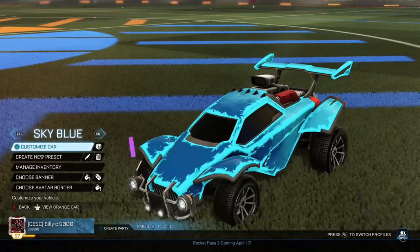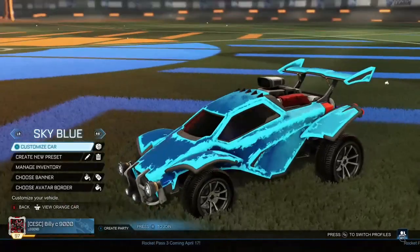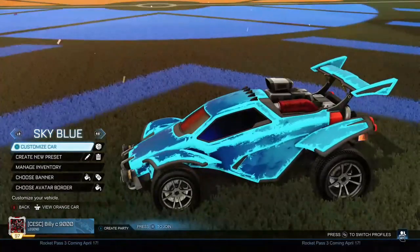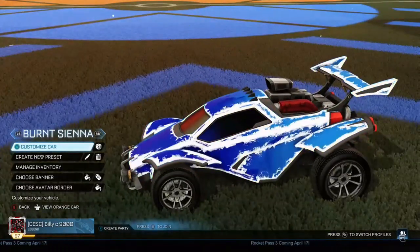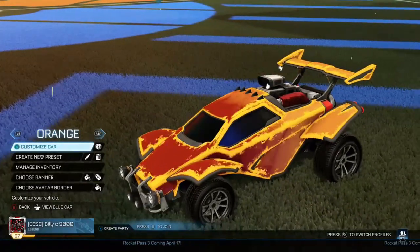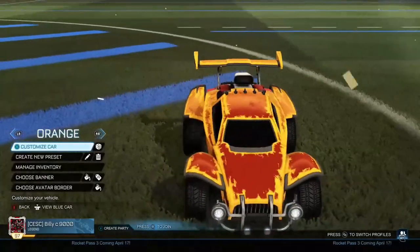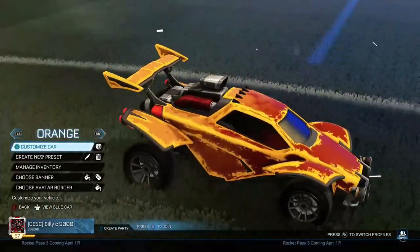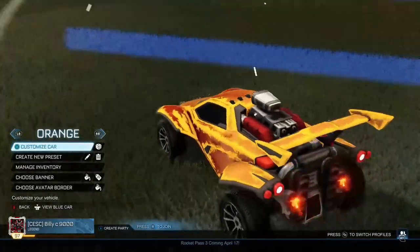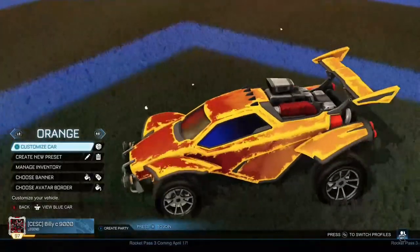The next one is Sky Blue — the sky blue car is just pretty nice. Sky Blue Jerichos... I haven't actually tried any sky blue wheels in this. Then we've got the Orange one. Orange and Burnt Sienna do look quite similar, but the Orange one has fiery orange as the main colour and an orangey-yellow as the accent.